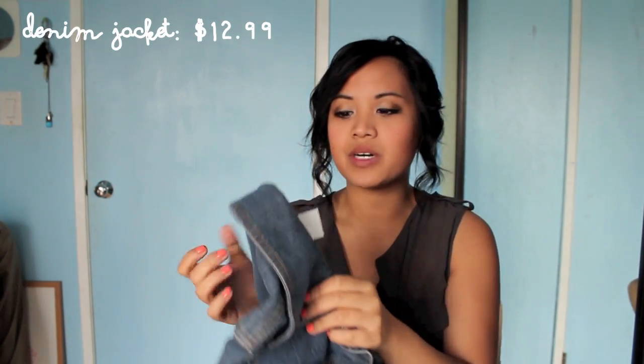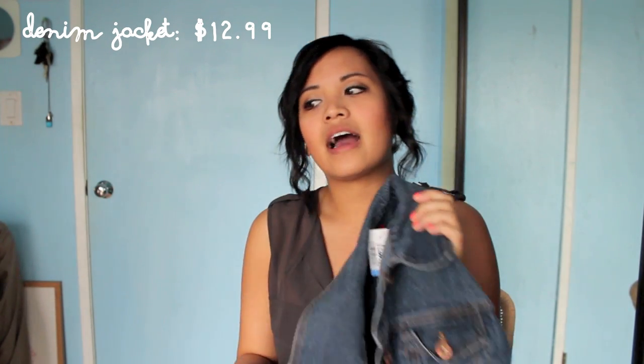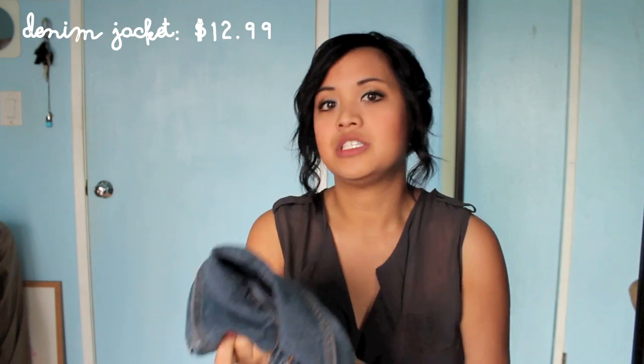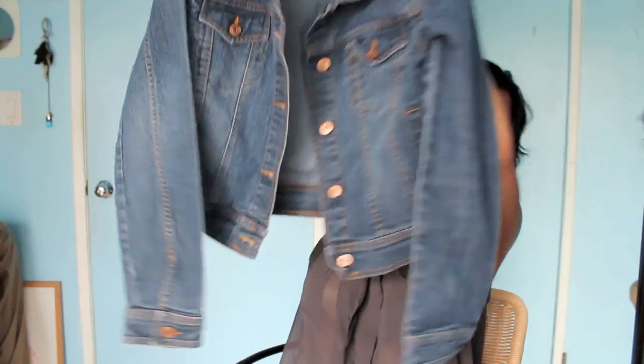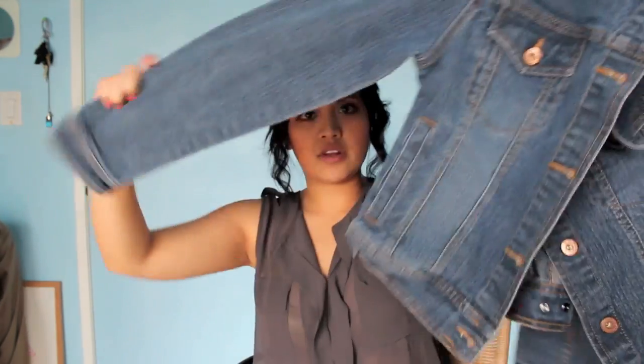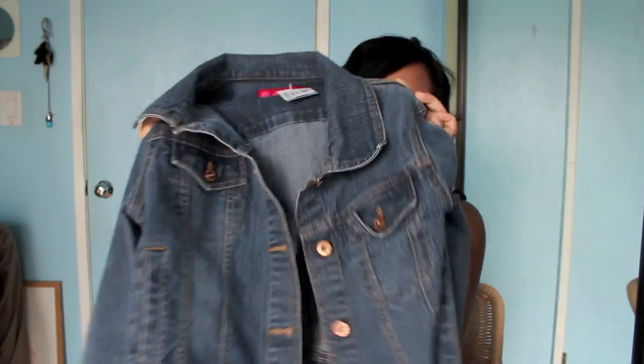This last thing from Savers was a little pricey — $12.99. I've been looking for a darker wash denim jacket that's cropped. I was very specific on what I wanted, and I'd been eyeing some on Forever 21 for like $25. I found this one, and it's nice and cropped. I think it'll look great over dresses, and the buttons aren't overwhelming. It was a great find, even though it was $13.